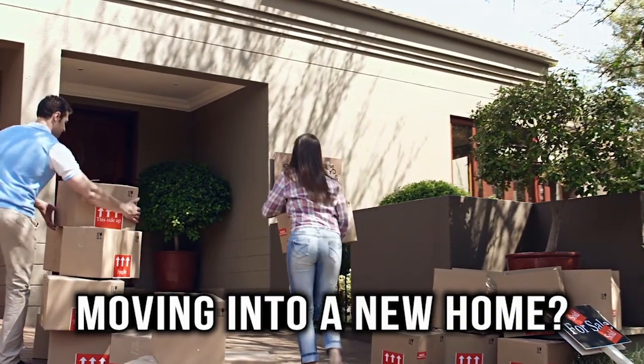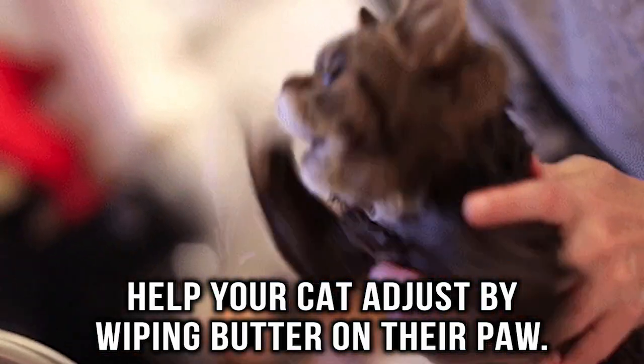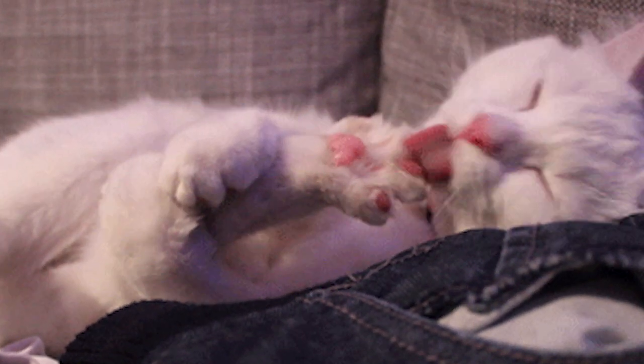Cat training. Moving into a new home gets to be a bit stressful for cats. You can help your cat get adjusted by wiping butter on their paw. Not only is it a little treat, but it will help your cat get used to its surroundings while it's licking the butter off.